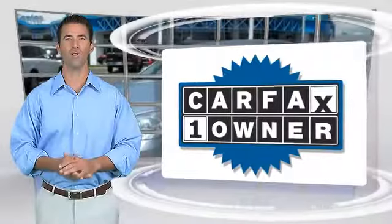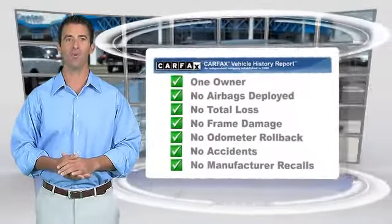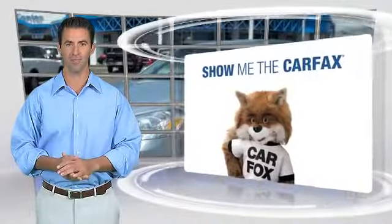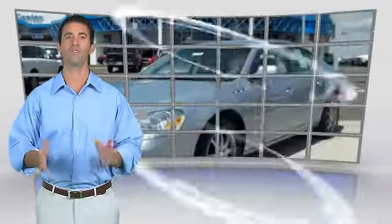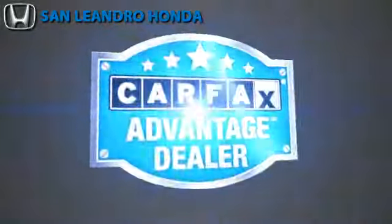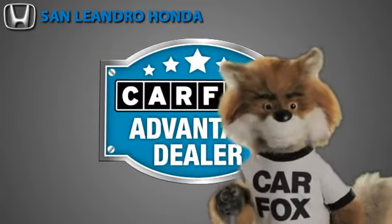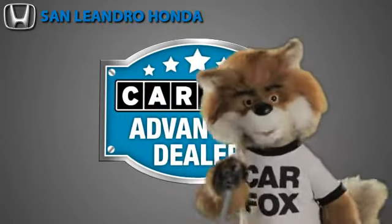This is a one-owner vehicle with a Carfax vehicle history report. Be sure to find a complimentary copy of this report online or contact the dealership. This vehicle qualifies for the Carfax buyback guarantee. Just say 'Show me the Carfax' at San Leandro Honda, a Carfax advantage dealer.